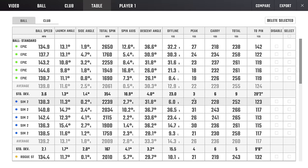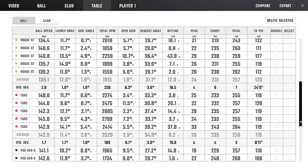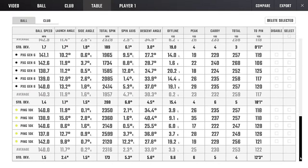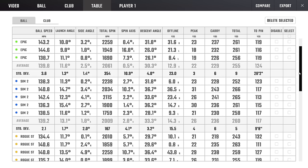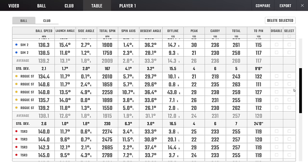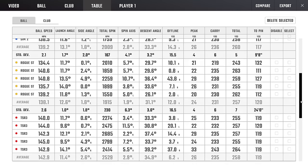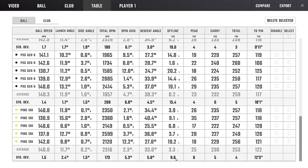Peak heights: Epic 22 yards, Sim 2 much higher at 26, Rogue 24, TSR3 26 — always thought that was a high-penetrating driver — Gen 6 at 23, Ping 10K at 25. Standard deviation numbers tell us about consistency: Epic was 23 — very high spread. Sim 2 dropped to 15.5, much tighter. Rogue ST 16.5 — Sim 2 actually beat it there. TSR3 a little wider at 19. PXG 15.4, and the Ping 10K: 9.6. That's unmatched consistency.